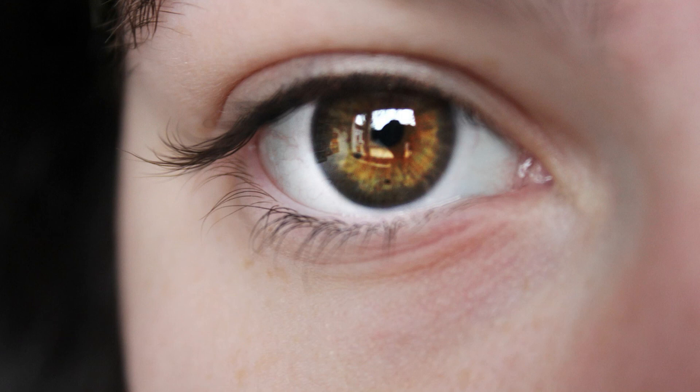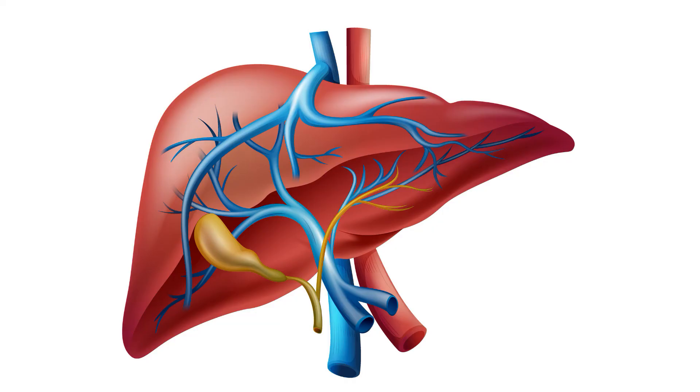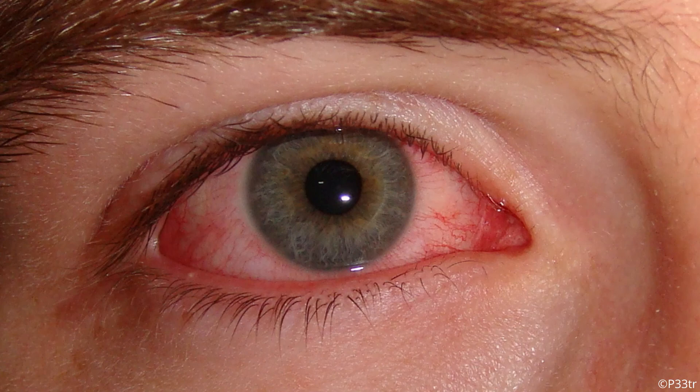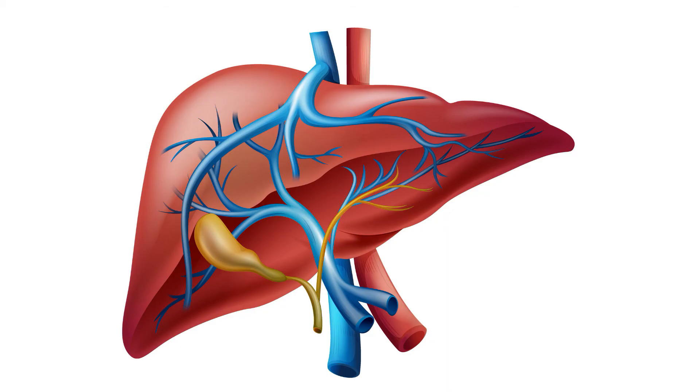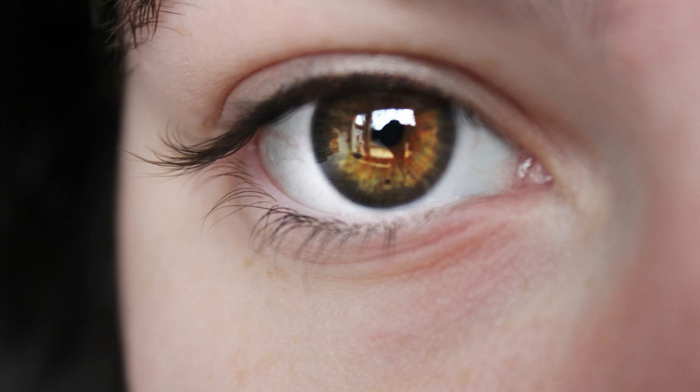In Chinese medicine, the liver externally opens into the eyes. The liver meridian is connected to the eyes, and visual capacity mainly relies on the nourishment of liver blood. Therefore, the eyes can reflect the function of the liver. Insufficient blood supply from the liver may cause dry eyes and blurred vision, while hyperactivity of the liver will lead to pain and swelling of the eyes. Find out how to cleanse your liver to treat chronic pink eye in the next video.